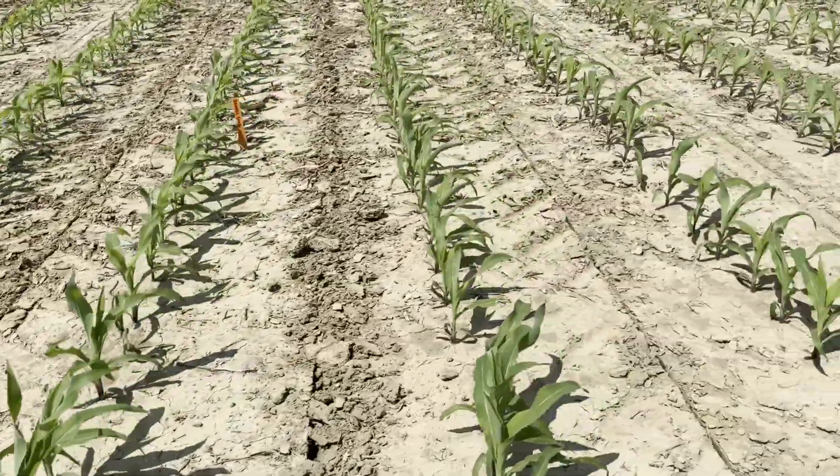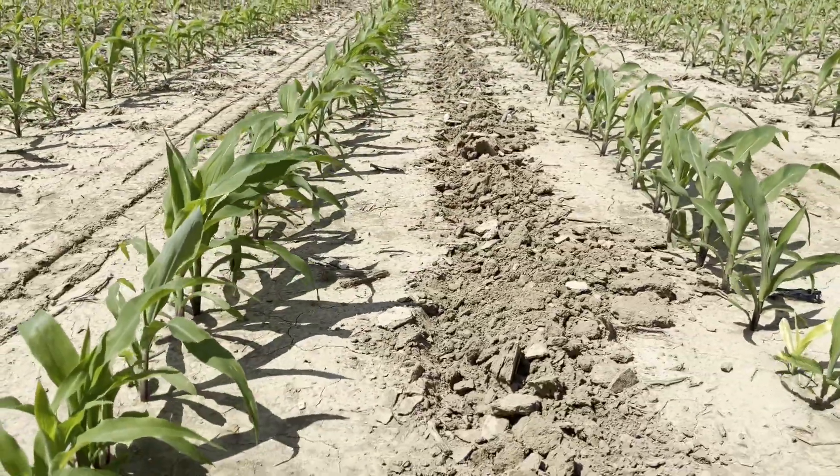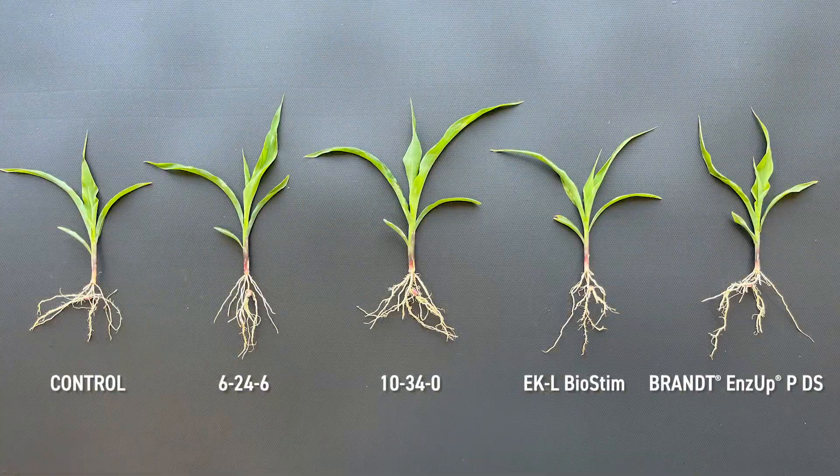The final product in this study is EKL Biostim — a chicken manure product. We've looked at it for a couple of years now. Last year it was profitable in-furrow, and we're looking at the same product again this year. It definitely has an advantage over the control. It seems like it takes a few days for the corn to really show a response, but it does have a little bit of a darker collar and a little bit more growth than the control.